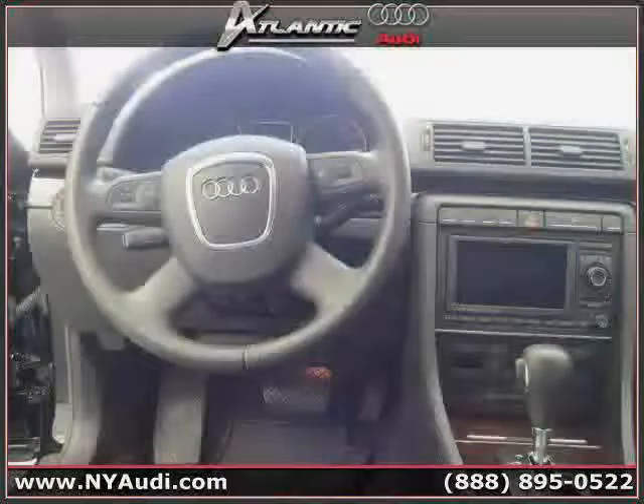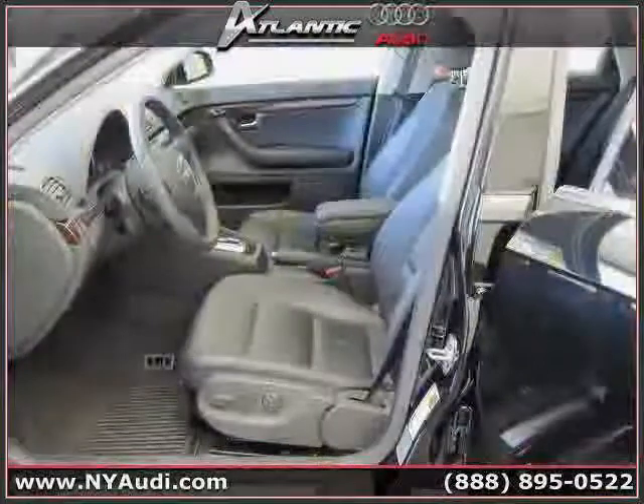Driven with care for 34,550 miles, makes this a 4N easy choice for you.